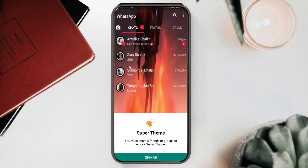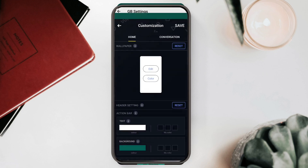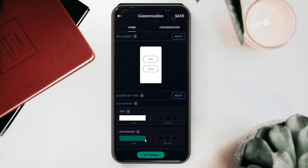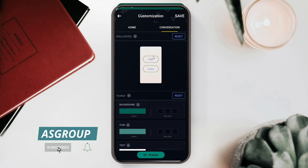Unlimited themes are available — when you click on themes, they're shown right in front of you. To apply a premium theme, click on it, share it with five friends, and the share button will change to an apply button. Download and apply — it's quite simple. If you want to make color changes to the home screen, click on Dye Theme. The white default color is shown and you can click on color to choose a different one and apply it.